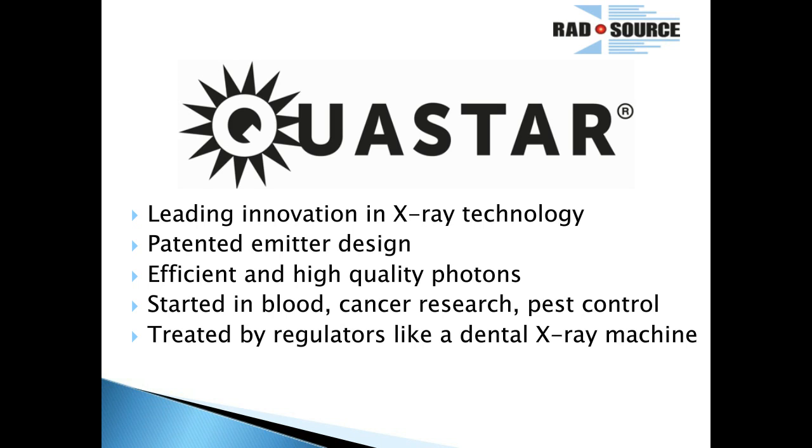We are the leading innovation in X-ray technology by far — we have a patented system. The efficiency of the photons means that for the same amount of energy, you get higher average energy photons. Where competitors would have to go to a higher energy level to get equivalent X-rays, we achieve it just based on our emitter design. We actually started in the blood industry as a medical device company. We're also in cancer research — we have small animal irradiators, cell irradiators, and a sterile insect technique where you sterilize male insects and release them to control bug populations. We take those same standards from our FDA-approved medical device and implement them in all of our systems.